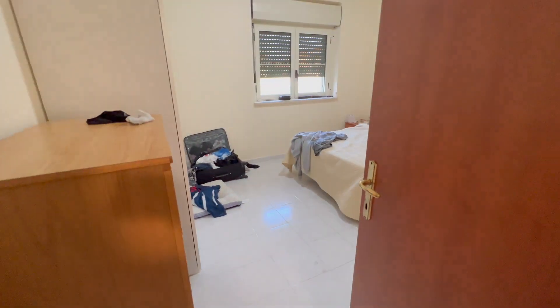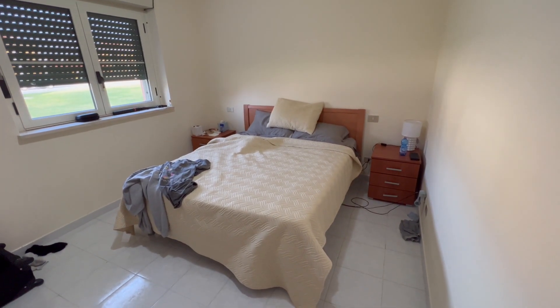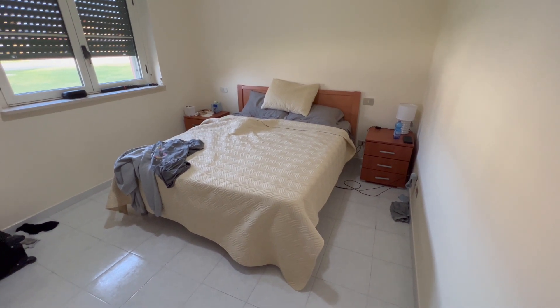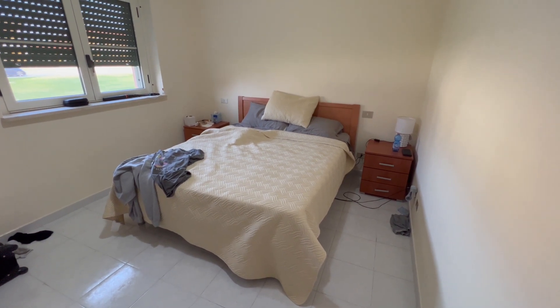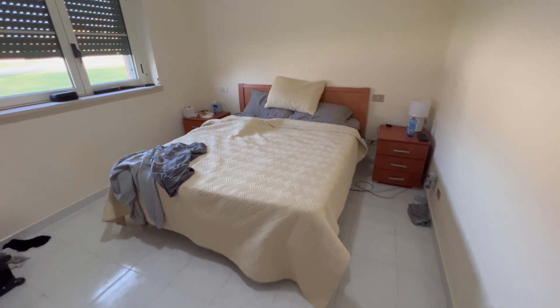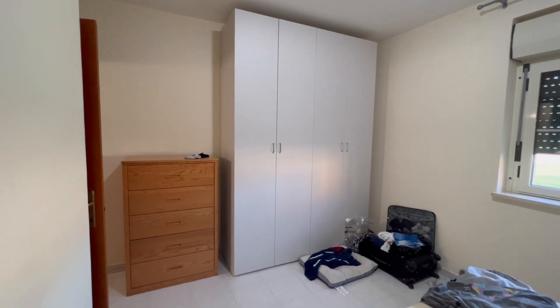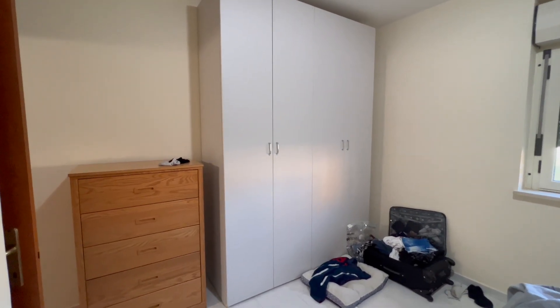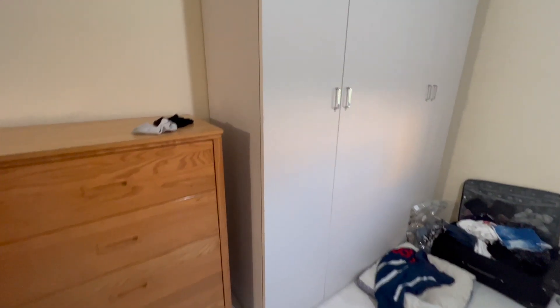I guess you'd consider that the master bathroom because this is technically the master bedroom, and it's right beside it. This is the loaner furniture, which will be switched out for ours. I cannot wait because this bed is hard as a rock — worse than any motel mattress I've ever slept on. And then in every bedroom they have these things called wardrobes — they are massive. We're just going to have to work with them and make them as useful as we can. This is a loaner dresser that will not be staying.